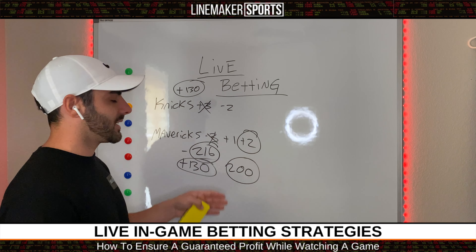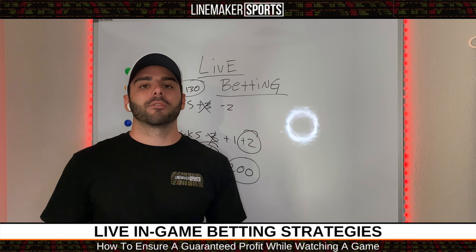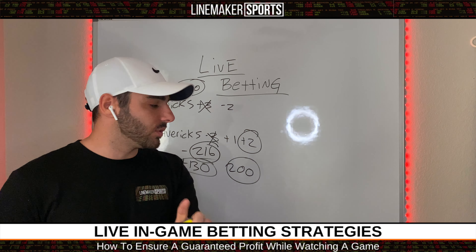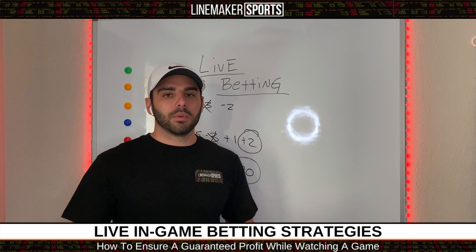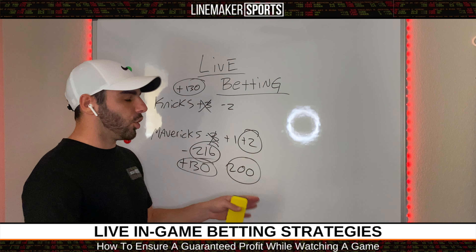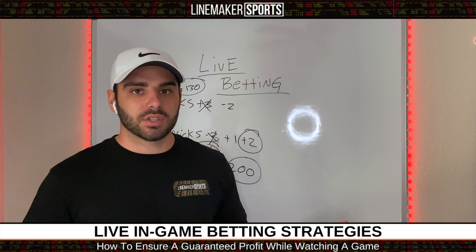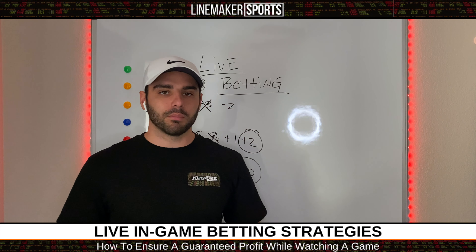You're getting a 16-point differential from the closing number, which is massive. So you take the over on that — obviously — because sportsbooks are never 20 to 30 points off. When you can get a huge differential like that, you want to eat it up and take it. One thing you never want to do is take the under when you could have got it at 216. You do not want to put yourself in a worse position than the closing number. Always try to get value. When it comes to basketball, you can get guaranteed money — get both teams live at plus money and you can guarantee yourself a profit. On totals, you can get massive point differential value the same way.